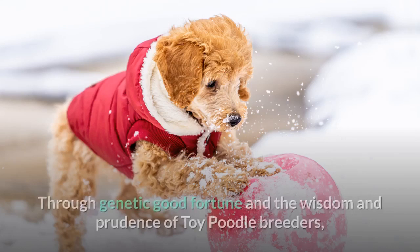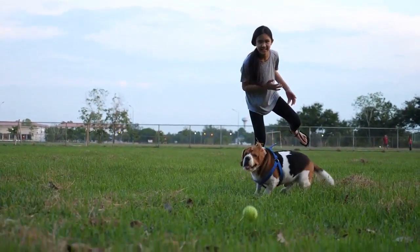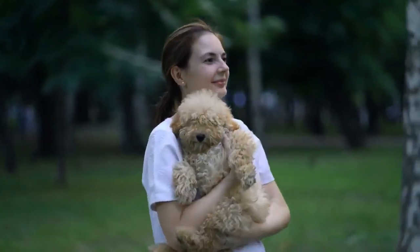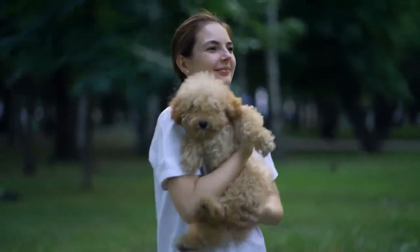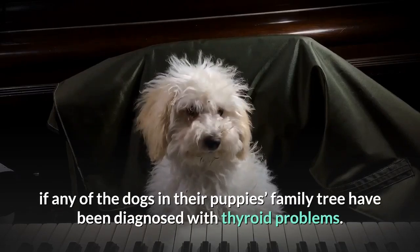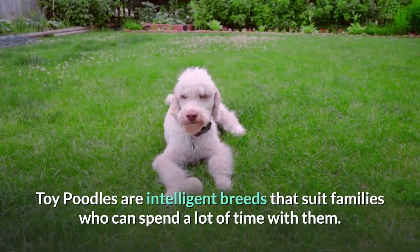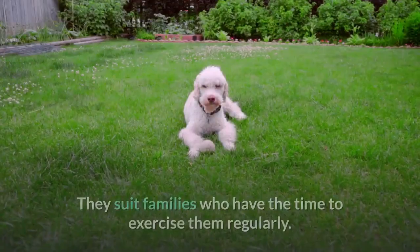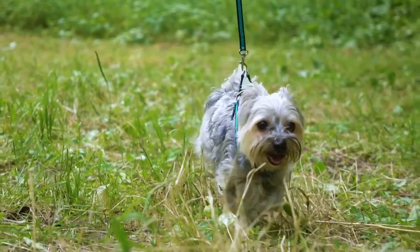General Health. Through genetic good fortune and the wisdom of toy poodle breeders, there are lots of healthy toy poodles being born. However, like any breed, there are some health problems they tend to be vulnerable to. Toy poodles can suffer from progressive retinal atrophy, cataracts, patella luxation, Von Willebrand's disease, thyroid problems, lethargy, greasy skin, dry skin, or skin infections. When searching for your toy poodle puppy, ask breeders if any dogs in their puppy's family tree have been diagnosed with thyroid problems. Toy poodles suit families who can spend a lot of time with them, exercise them regularly, and they are a relatively good choice for most families.